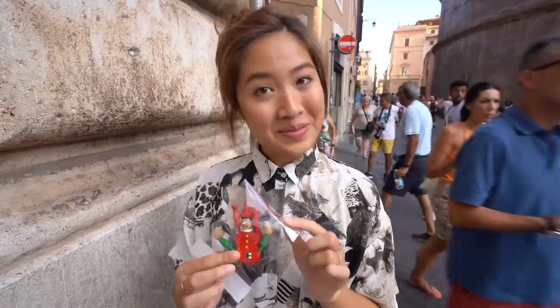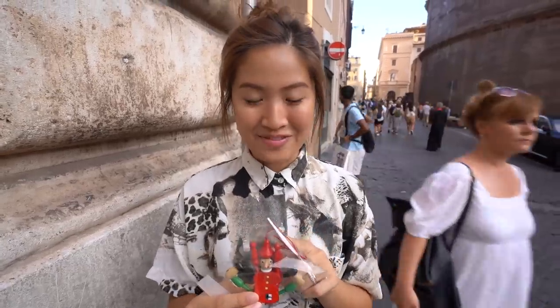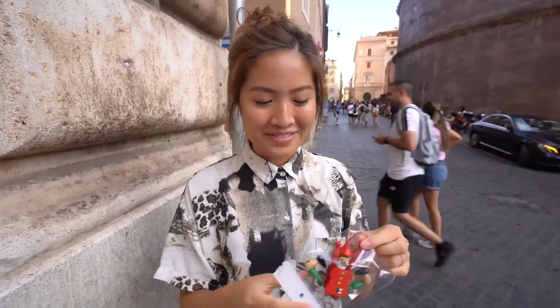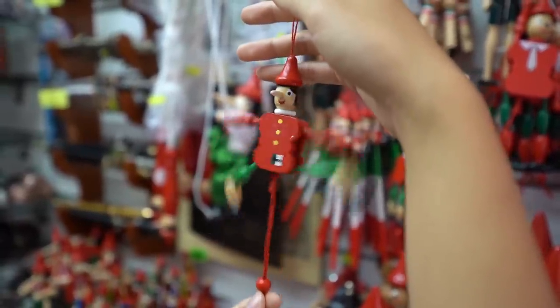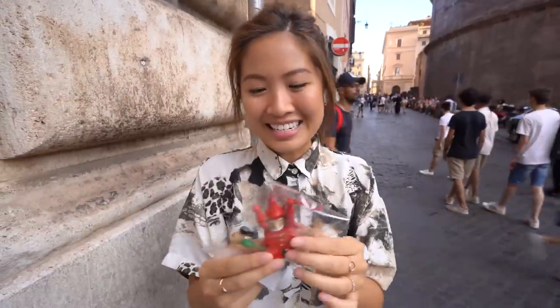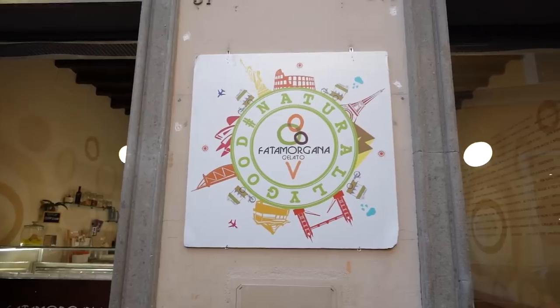We just did a little bit of ornament shopping. This is going to be our ornament for Italy, and I've actually been eyeing this all the way since Venice — that was four cities ago — so I'm so glad I finally got it. It's a little Pinocchio and it actually moves: if you pull the string, its little arms and legs fly up. It's also the same colors as Italy's flag, so it'll be our little dynamic ornament for our tree.